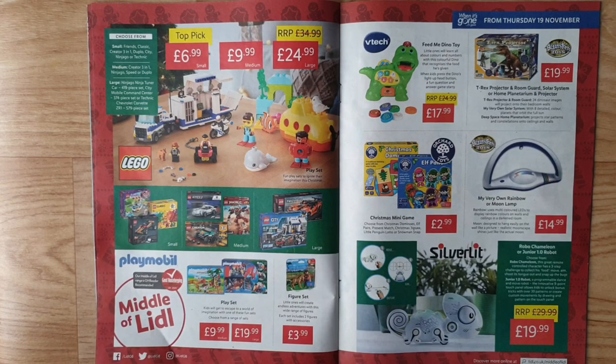Brainstorm Toys T-Rex Projector and Room Guard, Solar System, or Home Planetarium and Projector. T-Rex Projector and Room Guard — 24 dinosaur images project onto bedroom walls. My Very Own Solar System — with eight detailed coloured planets that orbit the sun. Deep Space Home Planetarium projects star patterns and constellations onto ceilings.